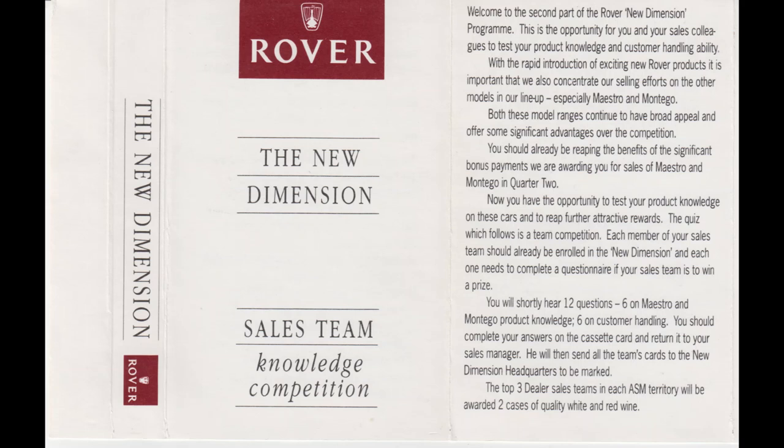Soon, you'll hear twelve questions. Six questions on Maestro product knowledge, and six questions on customer handling. You should write your answers on the enclosed cassette card and return it, completed, to your sales manager, who will then send all the team's cards to the New Dimension Headquarters to be marked. The top three dealer sales teams in each ASM territory will be awarded two cases of red and white quality wines.